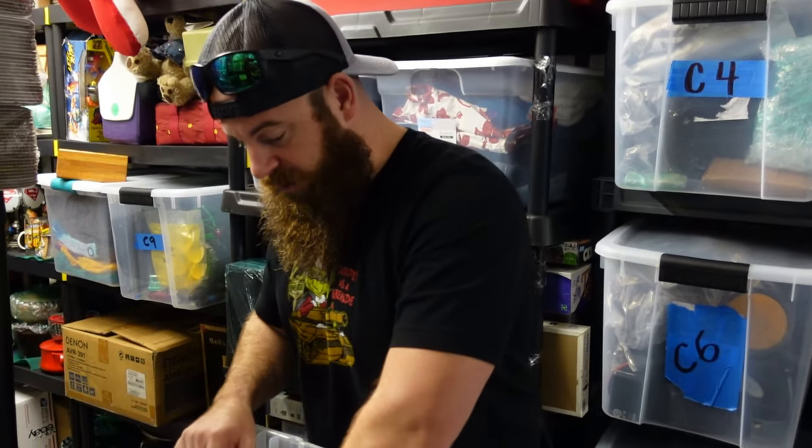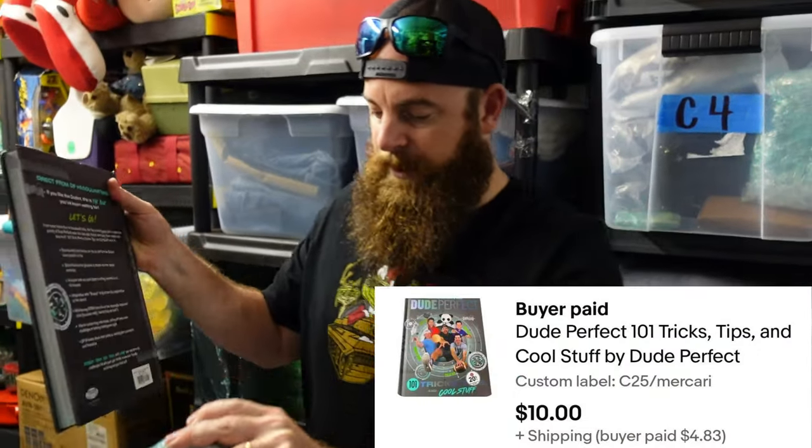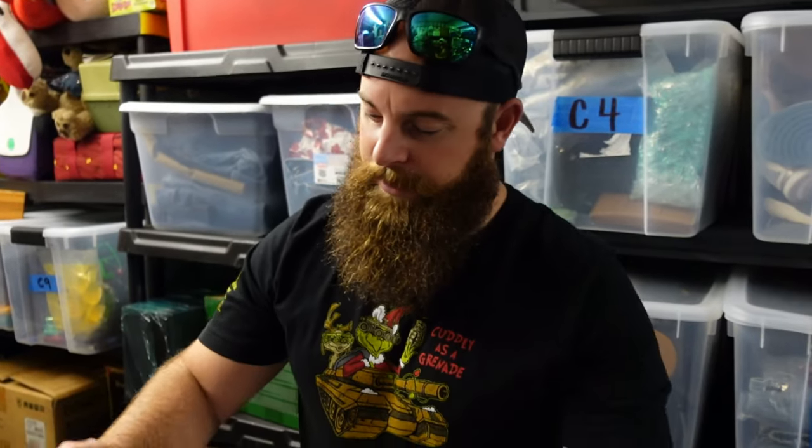The first thing that sold is a Dude Perfect book. I think we picked this up for two dollars at a yard sale and sold it for ten dollars plus shipping.